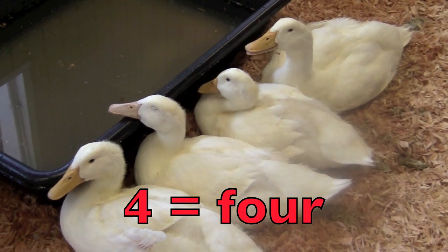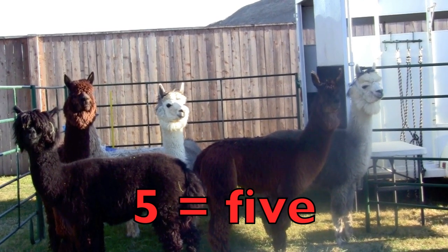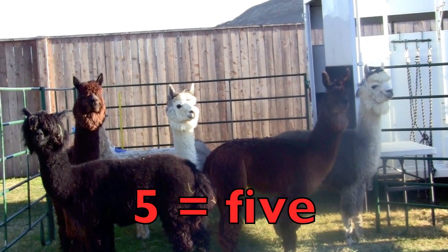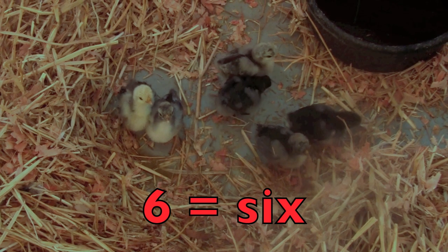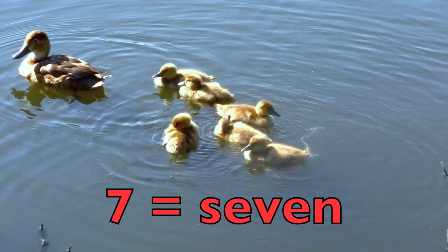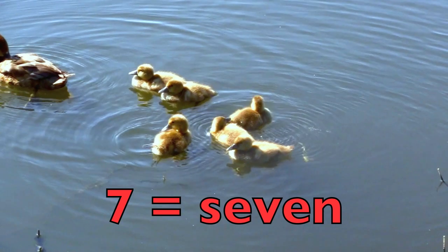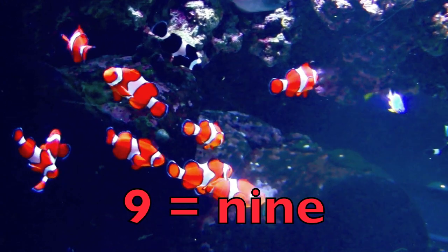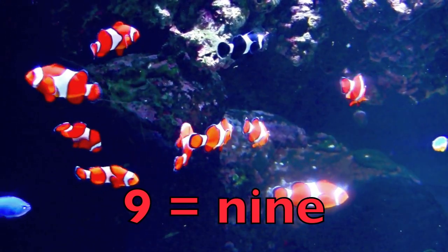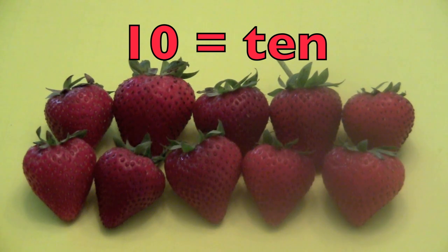Four — F-O-U-R. Four ducks. Five — F-I-V-E. Five alpacas. Their soft wool is made into sweaters. Six — S-I-X. Six baby chicks. Seven — S-E-V-E-N. Seven ducks — one mother and six ducklings. Eight — E-I-G-H-T. Eight green apples. Nine — N-I-N-E. Nine orange clownfish. And ten — T-E-N. Ten yummy strawberries.